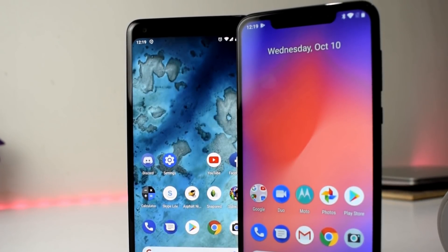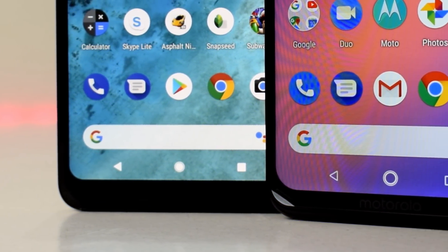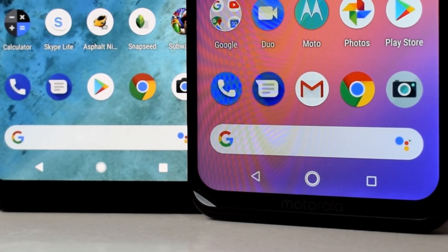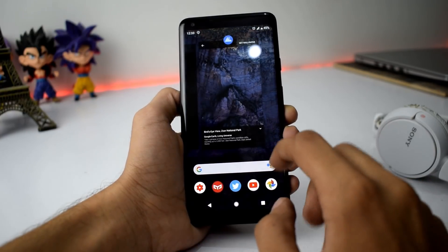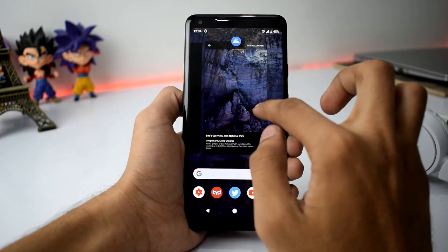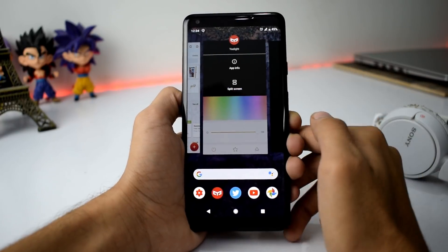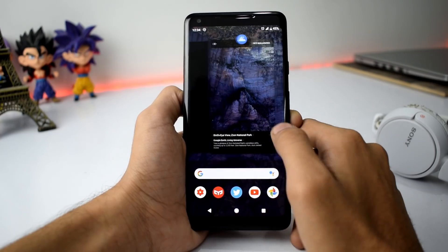First off we have the brand new Pixel 3 launcher which has a new search bar and a Google Assistant icon right there. You also get a similar search bar in the dashboard menu. The exciting part of this launcher is that it also affects the recents — whenever you open an application info section from recents it will open in full menu, covering half of the screen, which is different from before.